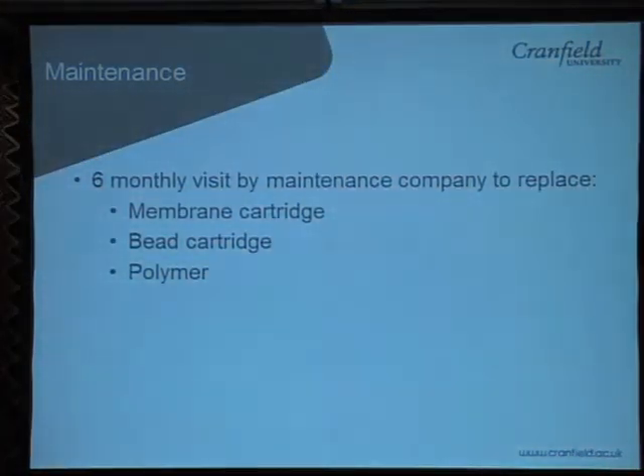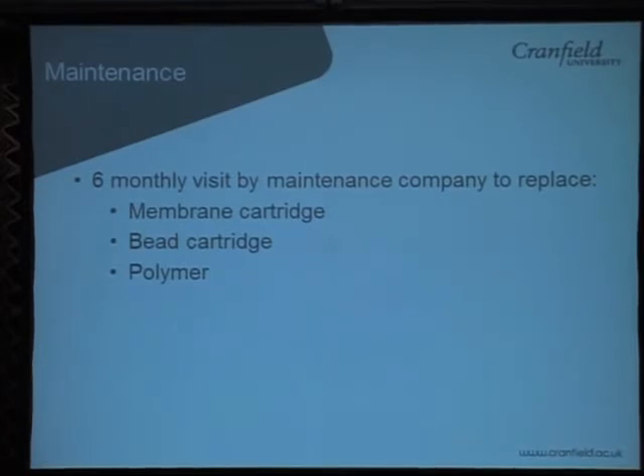The toilet will be maintained every six months to replace the membrane cartridge, the bead cartridge, and the polymer. The membranes and the beads are not actually consumable — they can be regenerated — but they need to be taken back to a central processing facility for regeneration.